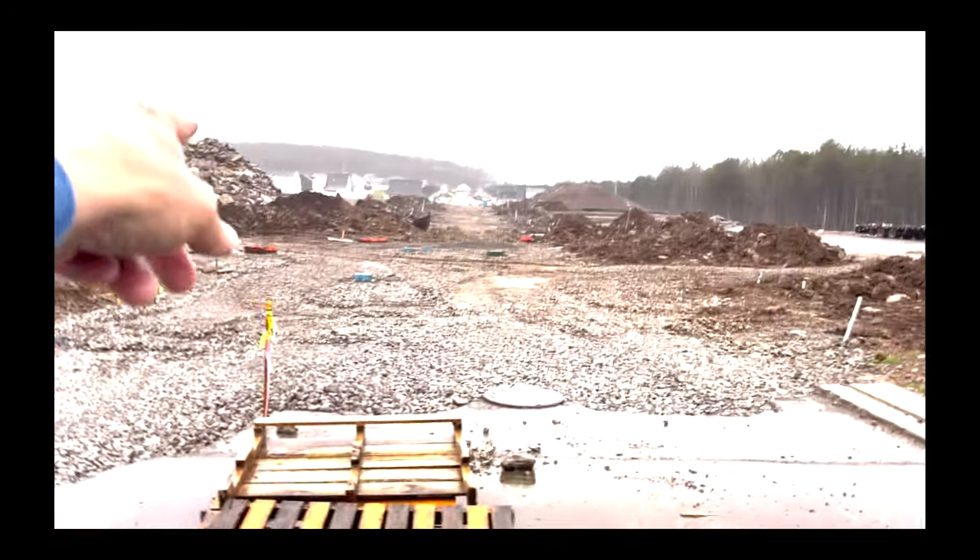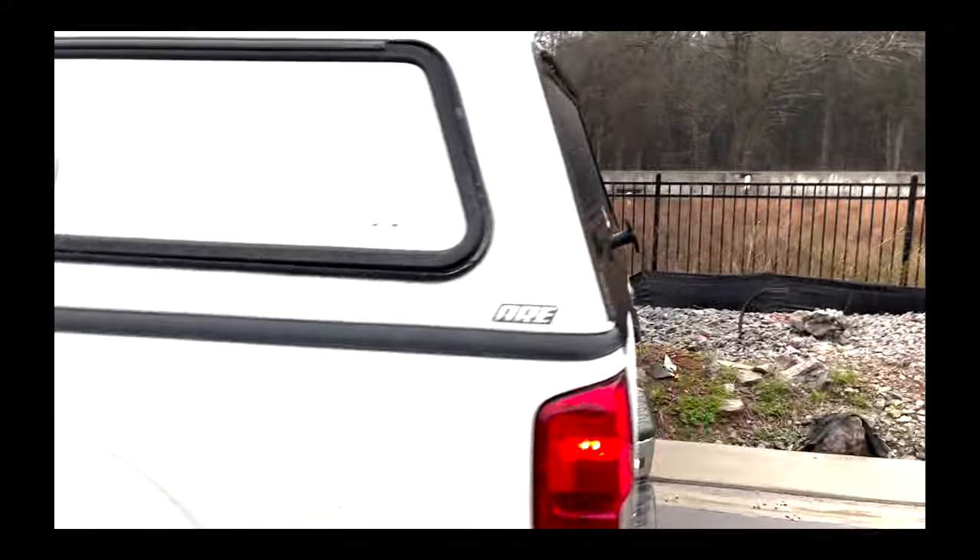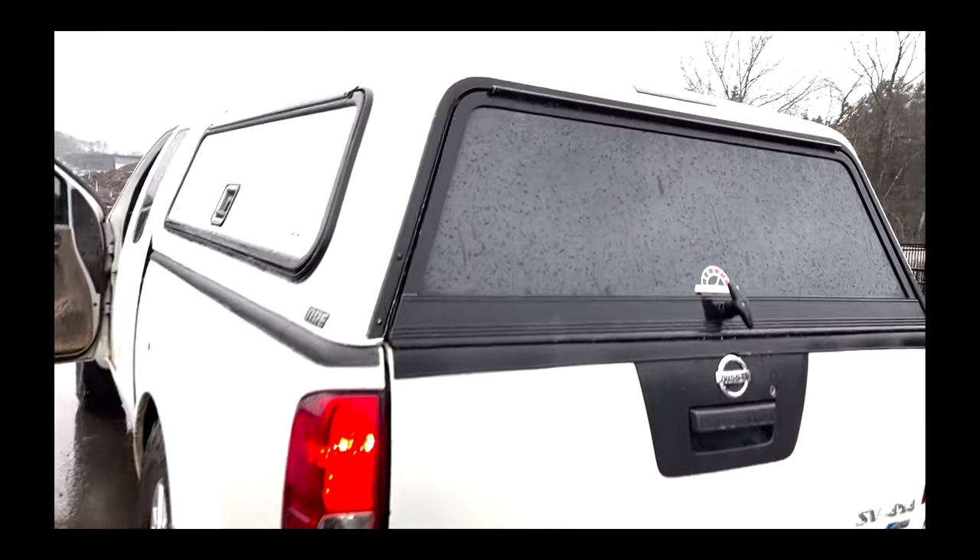Look at all the mud — this vehicle is for one thing and one thing only: to get me to places like that and basically be abused. I hate to say it, but it is a work vehicle. So that's what this is about.